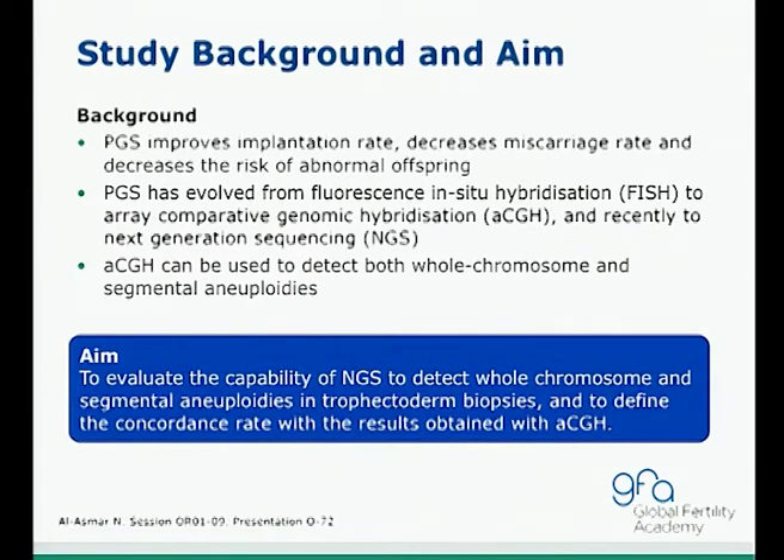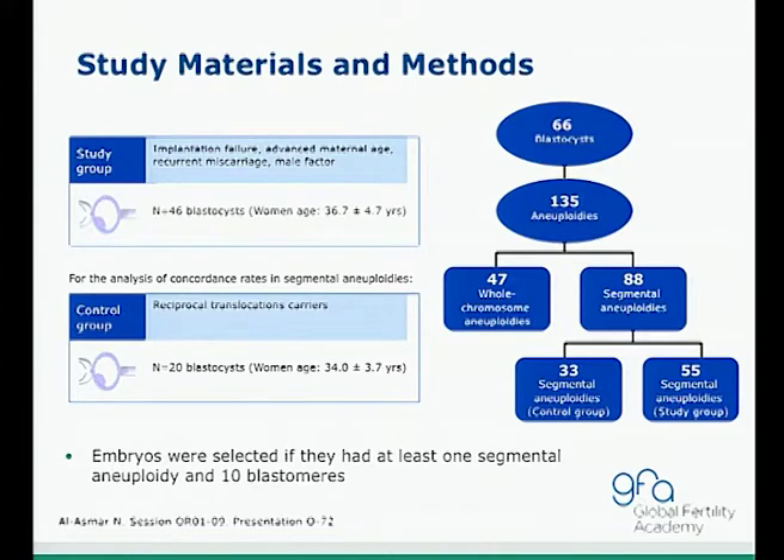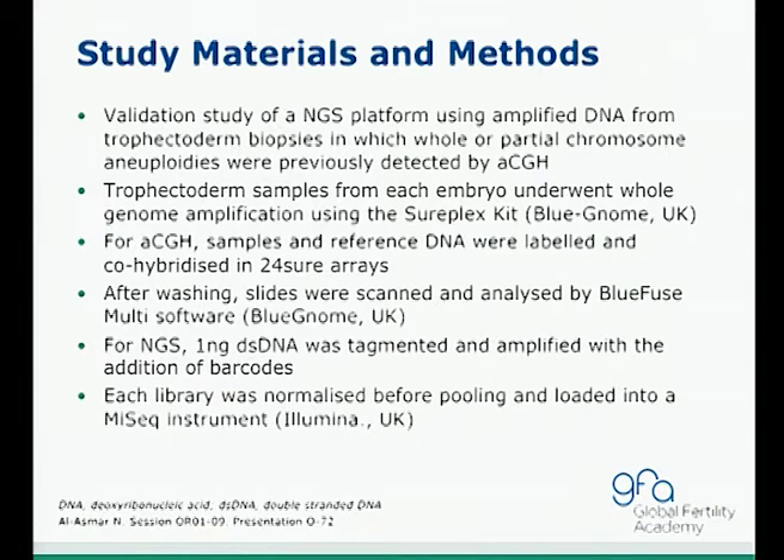The aim of this study is to evaluate the capability of NGS to detect chromosome and segmental aneuploidies in trophectoderm biopsies, and to define the concordance rate between results obtained by aCGH. For the validation study, the NGS platform used amplified DNA from trophectoderm biopsies in which whole or partial chromosome aneuploidies were previously known by aCGH. Trophectoderm samples from each embryo underwent whole genome amplification using the CIRFLEX kit. For aCGH, sample and reference DNAs were labeled, co-hybridized, washed, scanned, and analyzed with BlueFuse software.